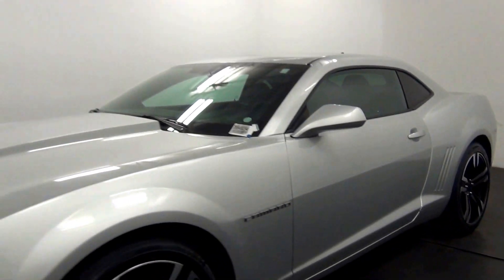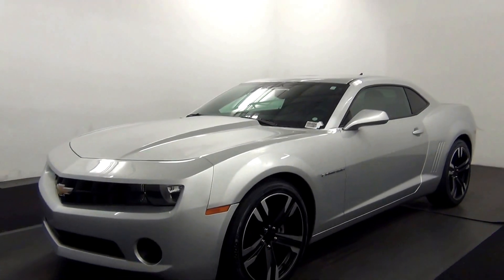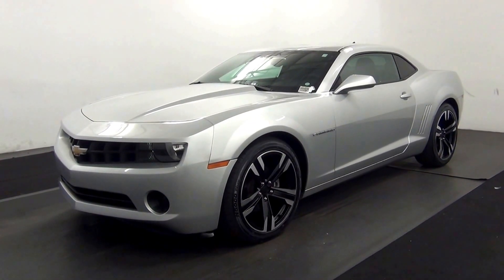And that will end the walk around the 2012 Chevy Camaro. Thank you for choosing Tennessee.